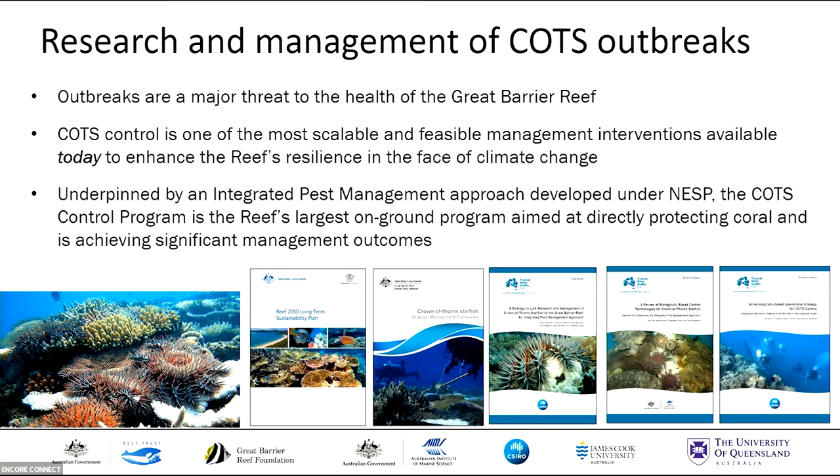Sheridan and David have already really introduced this well and set the scene, but of course, COTS outbreaks are one of the major threats to the health of the Great Barrier Reef. From a management perspective, COTS Control is one of the most scalable and feasible options we have available today to enhance the reef's resilience in the face of climate change. And as Sheridan described, that integrated pest management approach developed under NESP has been really pivotal in making the COTS Control Program what it is today, which is really the reef's largest on-ground program aimed at directly protecting coral.